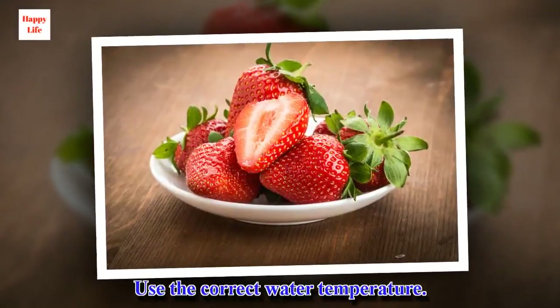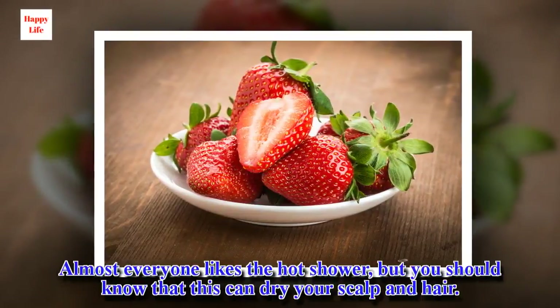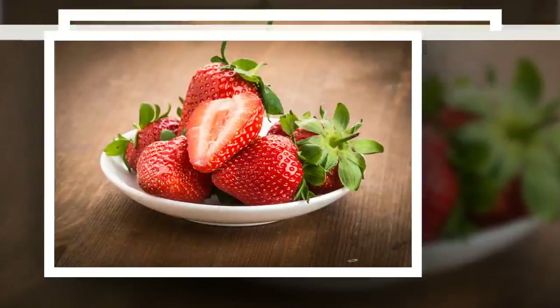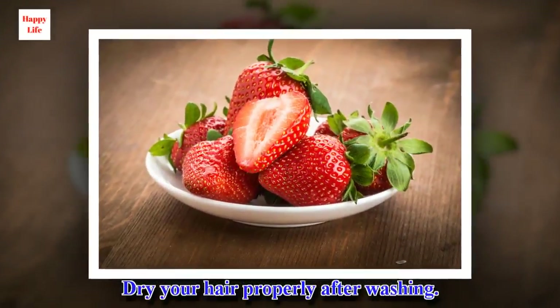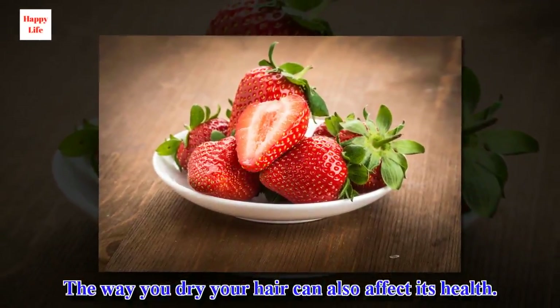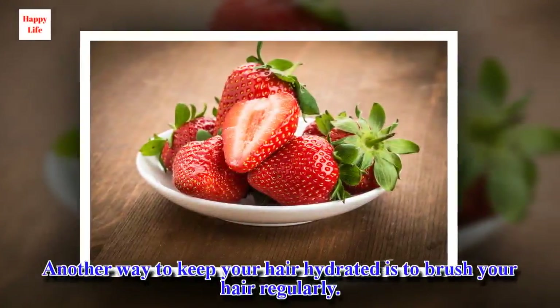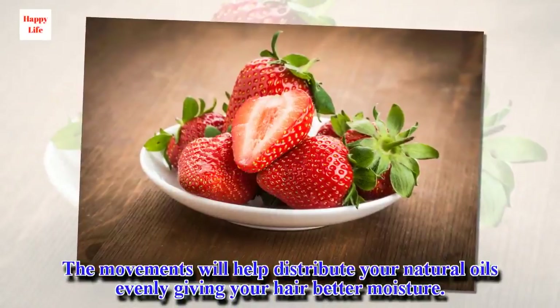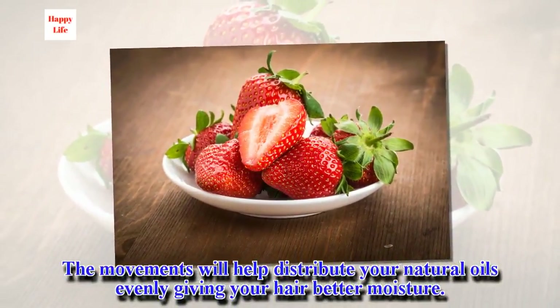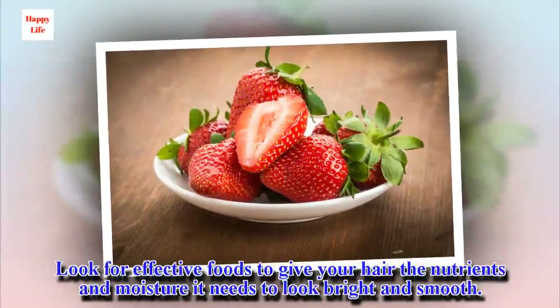Use the correct water temperature. Almost everyone likes a hot shower, but you should know that this can dry your scalp and hair. Dry your hair properly after washing. The way you dry your hair can also affect its health. Do it naturally, making sure not to rub it with a towel. Another way to keep your hair hydrated is to brush your hair regularly. The movements will help distribute your natural oils evenly, giving your hair better moisture. Look for effective foods to give your hair the nutrients and moisture it needs to look bright and smooth.